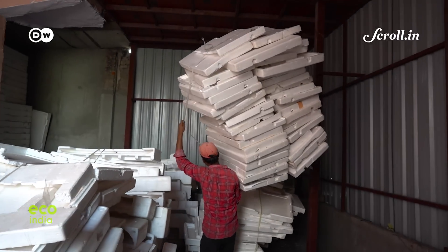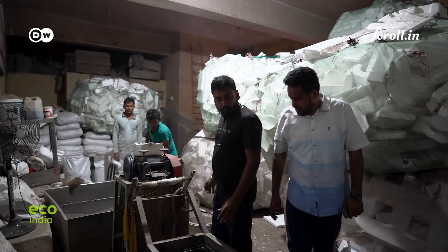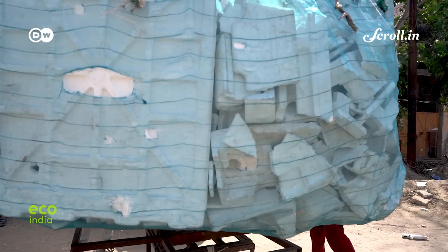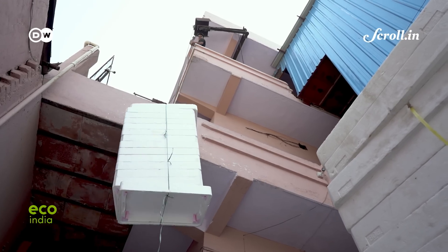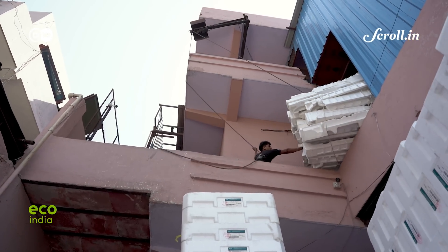In an attempt to close this gap, Sanyam Jain started Thermowaste Solutions in 2014. By establishing a network of 50 waste pickers across a 22-kilometre stretch of Ghaziabad and East Delhi, Thermowaste Solutions is among a handful of Thermocol recycling plants in the country bringing in a system to recycle this waste.